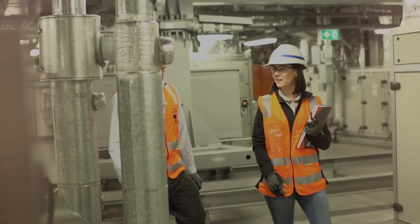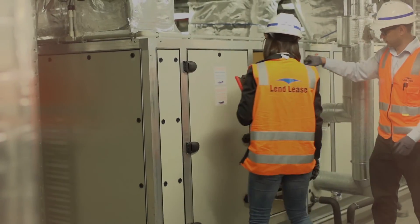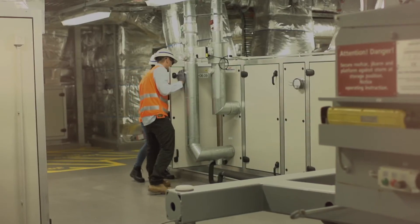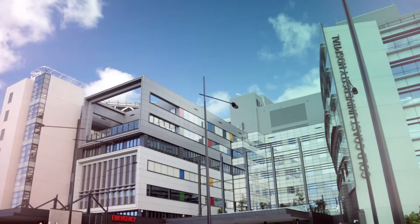The best part of my day-to-day role as a Site Engineer is the diversity. I work with subcontractors, I work with consultants, I work with mechanical and electrical engineers, and I liaise with the client on a daily basis.